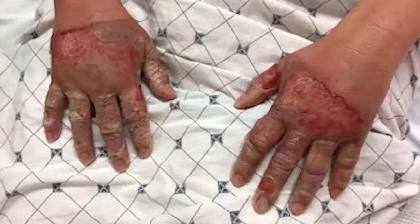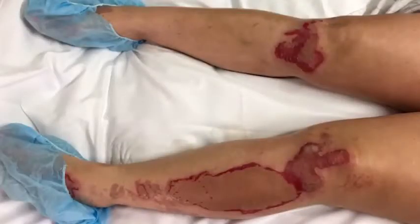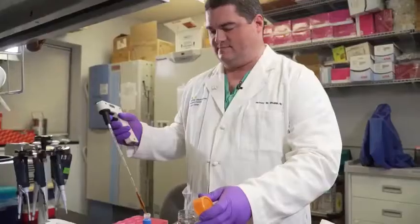The flames burned Tacey on 20% of her body. Her hands and legs were the worst — the heat had melted her skin to the carpet. During her two weeks in the hospital, doctors recruited Tacey for a clinical trial of ReCell.